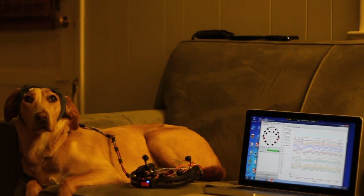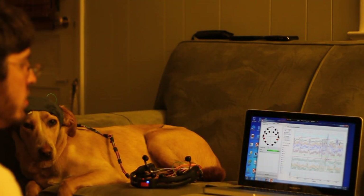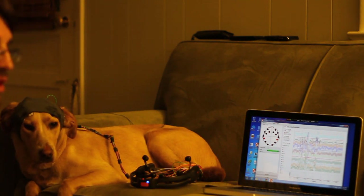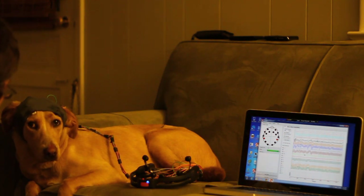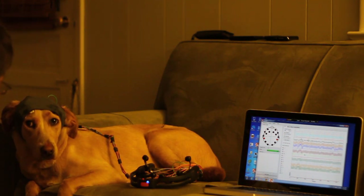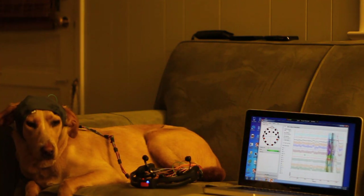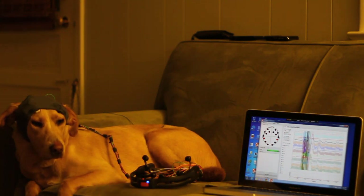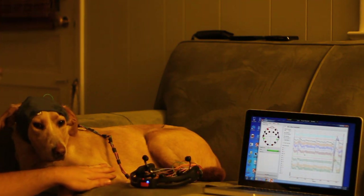Alright, so I'm making a quick video. Hello, Molly. I noticed something when I was doing some of my studies with the EEG — that when I was petting Molly or touching her, I was getting pronounced signals. You can see that one right there, obviously, but even more subtle ones.